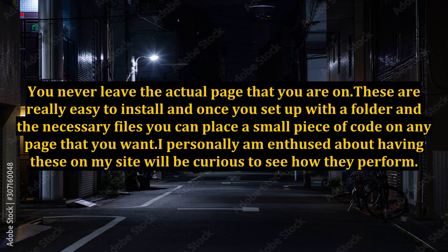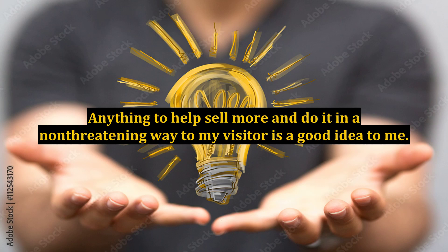You never leave the actual page that you are on. These are really easy to install and once you set up a folder and the necessary files, you can place a small piece of code on any page that you want. I personally am enthused about having these on my site and will be curious to see how they perform. Anything to help sell more and do it in a non-threatening way to my visitor is a good idea to me.